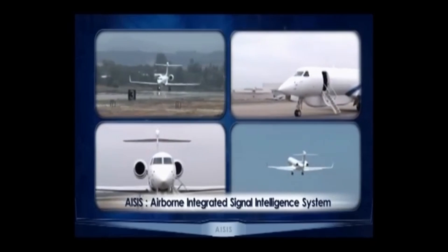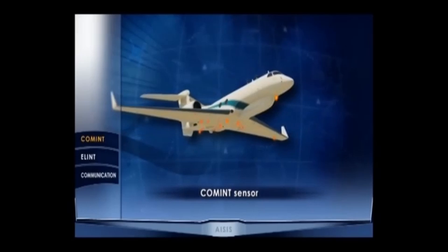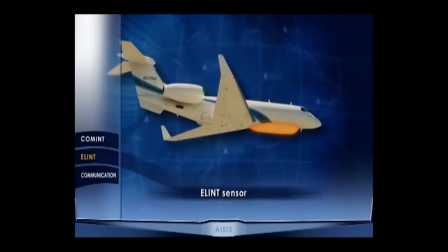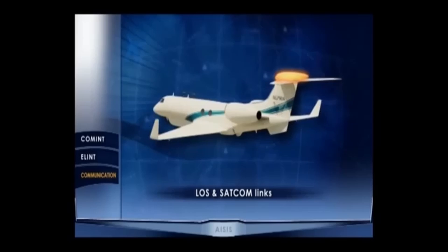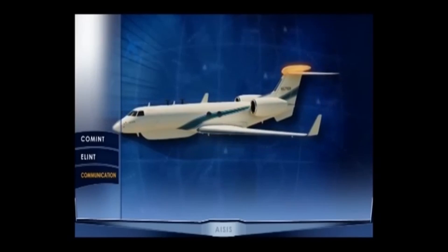The ASIS is comprised of the most advanced signal intelligence sensors, such as COMMINT Sensor, ELINT Sensor, and Advanced Communication Links, Line of Sight Link and Satellite Communication Link.